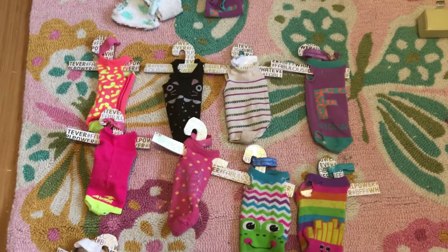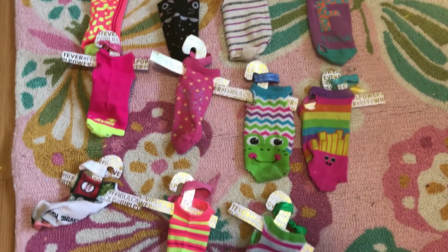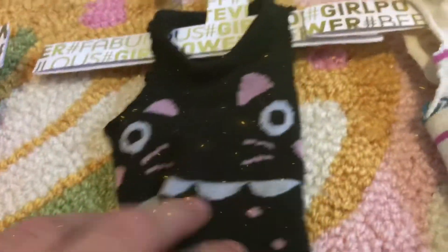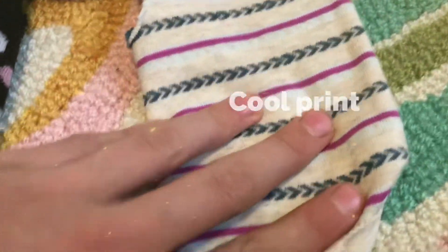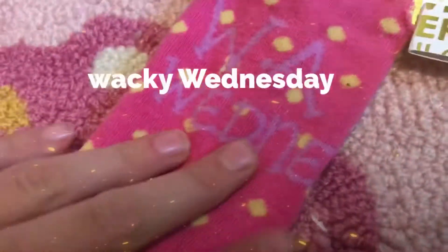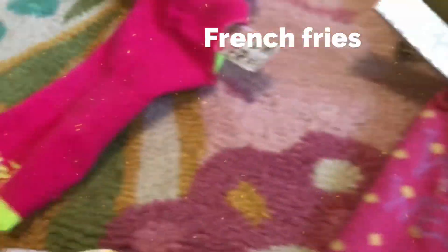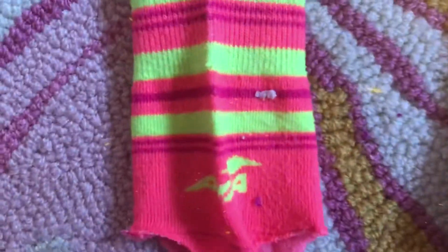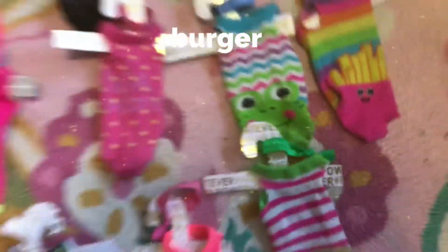Here are all the designs — comment down below which one is your favorite! This cheetah print one, this kitty cat one, this cool designed one, this Friday Leo, this JC Elite Aviva, this Wacky Wednesday, this Frog, this French Fry, this Sushi, this JC Elite Aviva Striped one, and this Burger one — comment down below!